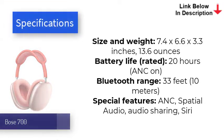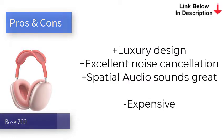The spatial audio feature uses head-tracking tech to create a surround sound effect, which can give movie playback a definite edge compared to other headphones. Battery life is respectable too, with Apple's 20-hour estimate tracking well with our own testing.